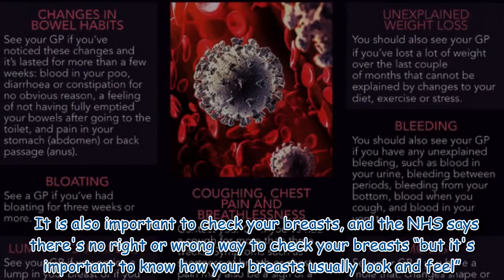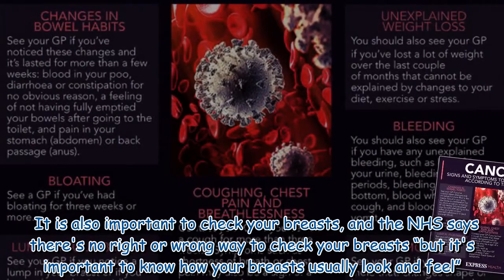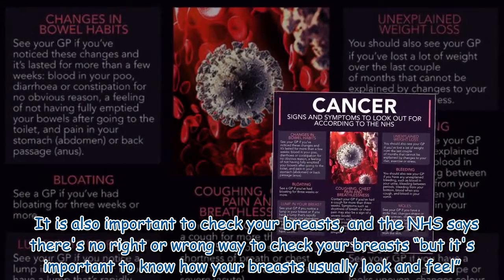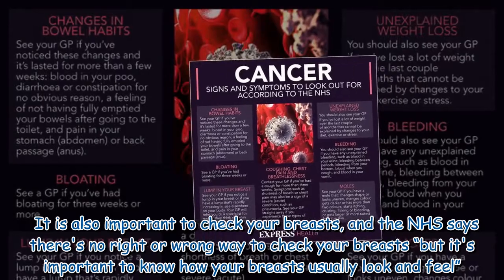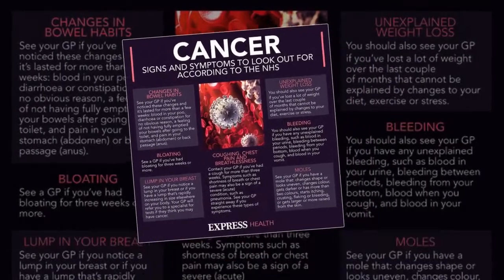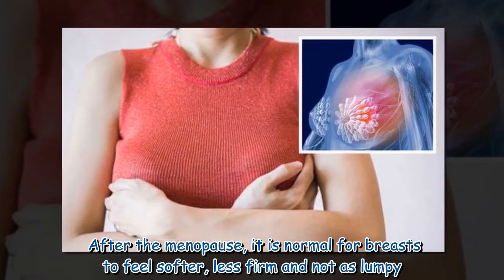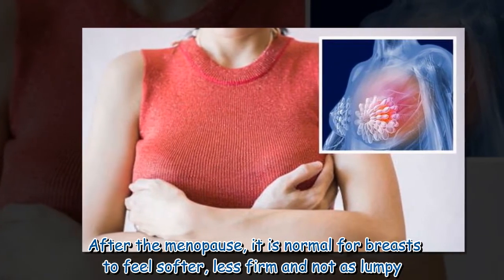It is also important to check your breasts, and the NHS says there's no right or wrong way to check your breasts, but it's important to know how your breasts usually look and feel. After the menopause, it is normal for breasts to feel softer, less firm and not as lumpy.